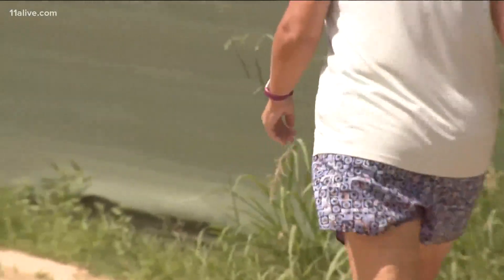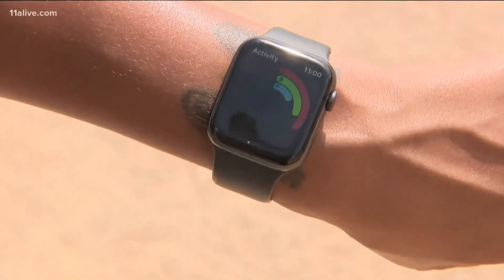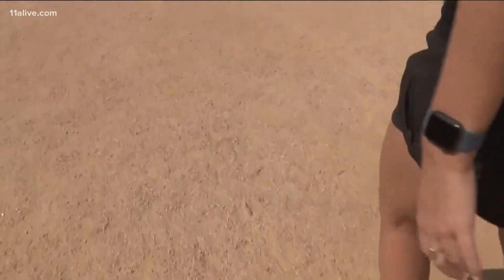For Fitbit users, participating in these studies is as easy as joining with your Fitbit app or online. For now, though, don't rely on your watch. Dr. Jatwani says the fitness watch's most important role in this pandemic is to get you moving more.